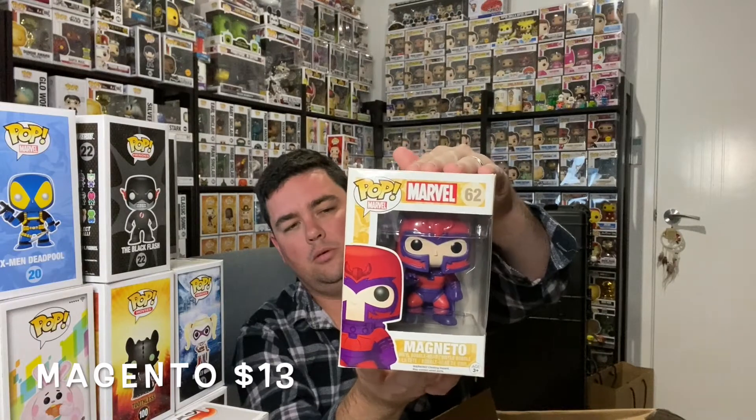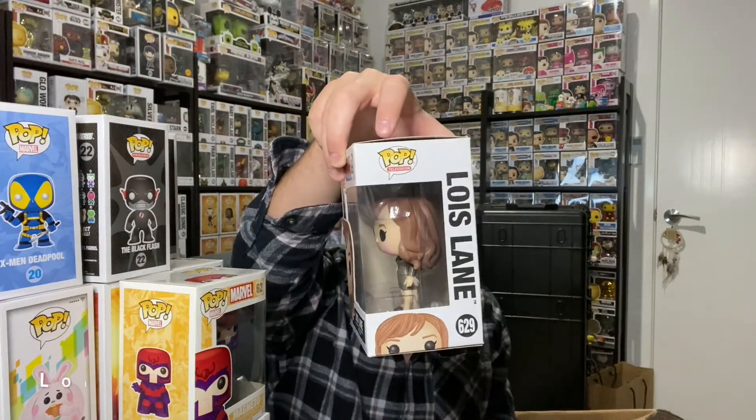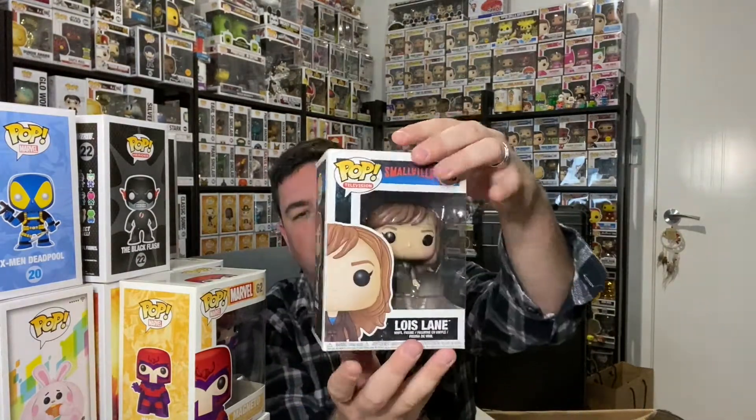Marvel Magneto — very cool, same line as Colossus I think, number 60. So Dean is obviously an X-Men and Batman fan. Next up is Smallville — Lois Lane, a 2018 pop. I've never actually seen that show or watched it — it's on my list of things to watch though.